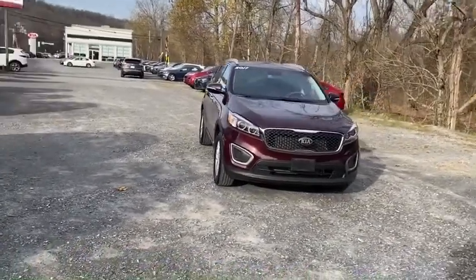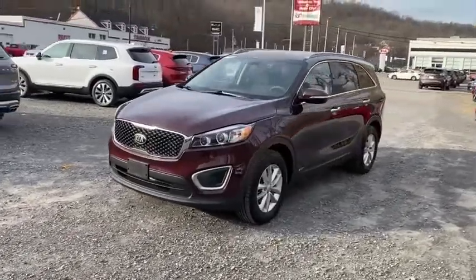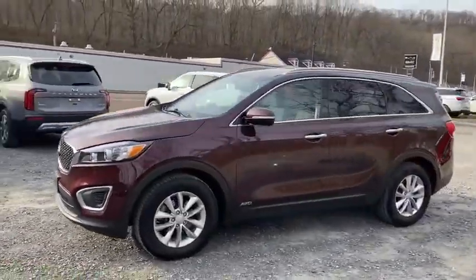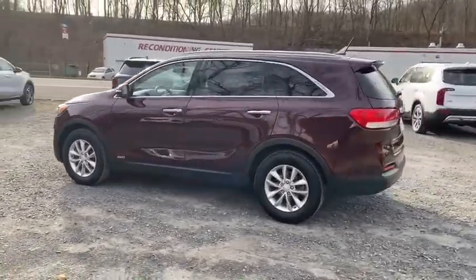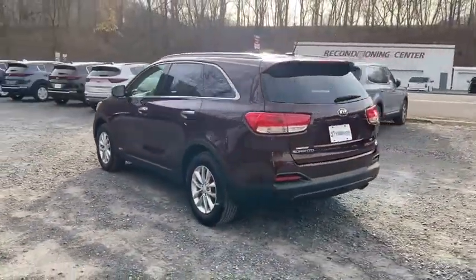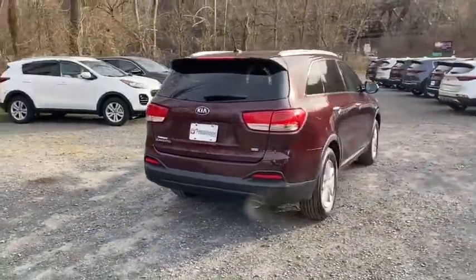Take a ride in the 2017 Kia Sorento. The Kia Sorento is a comfortable riding, powerful compact SUV loaded with impressive standard features. Take one look at its stylish, sleek design and you'll want to cross over to a Sorento. This vehicle has less than 45,000 miles.